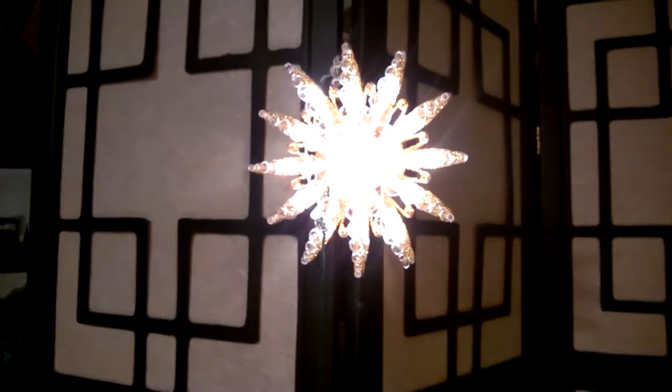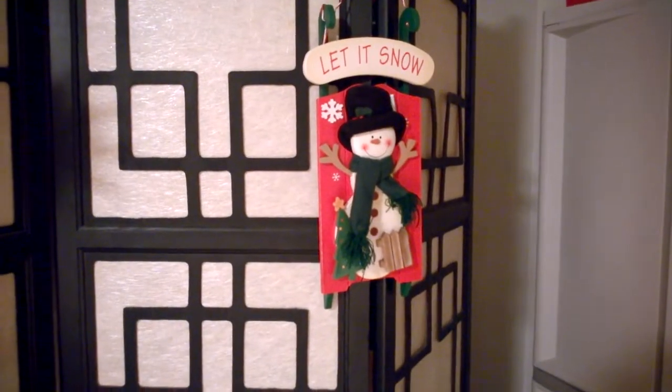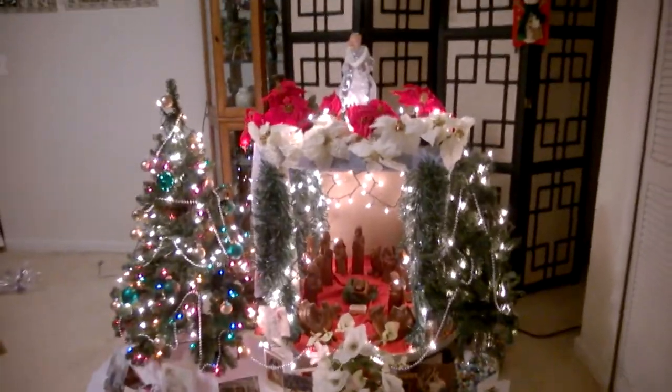And above the angel is a star. Going to end it with an overview of the whole Christmas tree manger scene again.